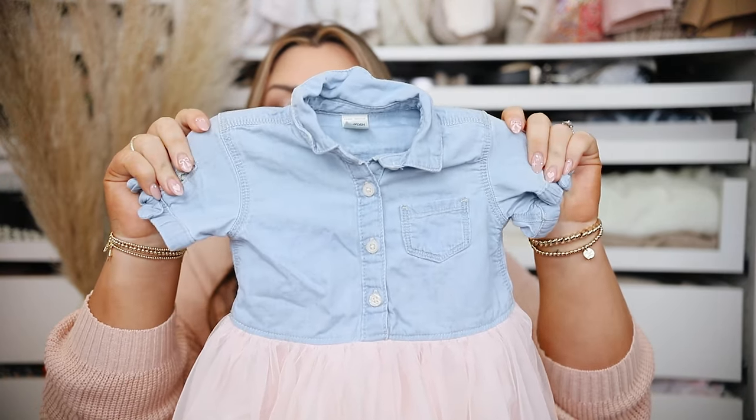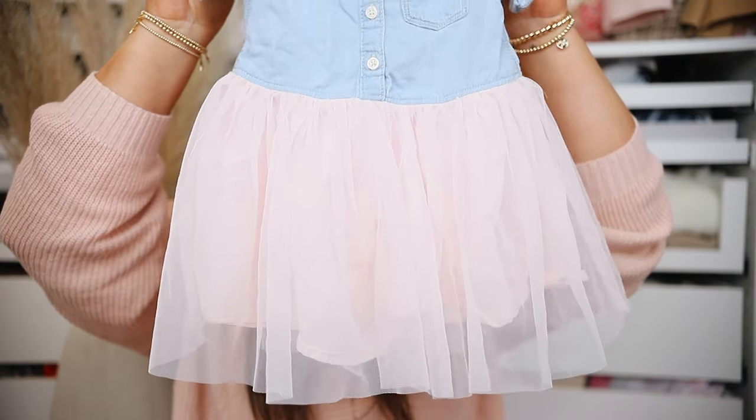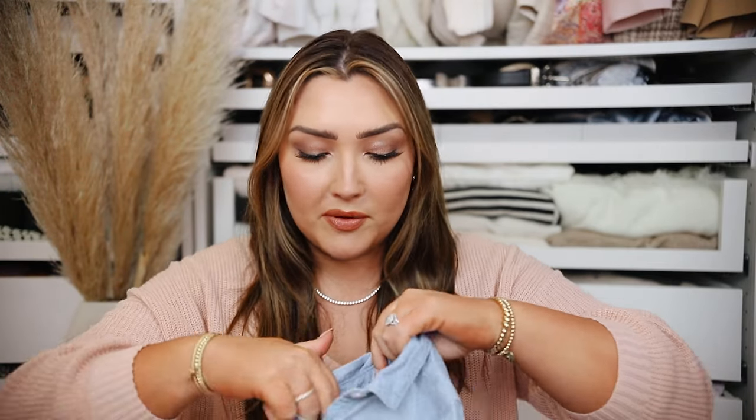This second dress I really liked — it's like a denim shirt on top but with an adorable pink tulle skirt on the bottom. This is absolutely precious and I will be keeping this. I like that it's a dress but still fairly casual and age appropriate. My apprehension with sleeveless is just not wanting the top to slip down, but either way this one I'm obsessed with.